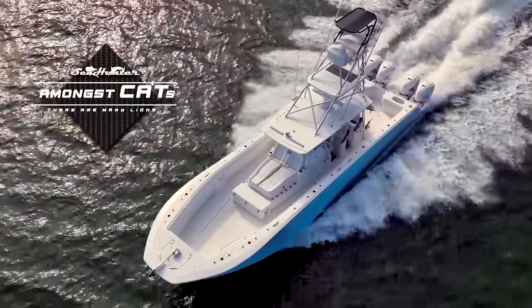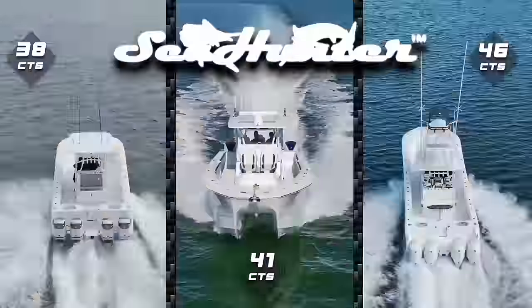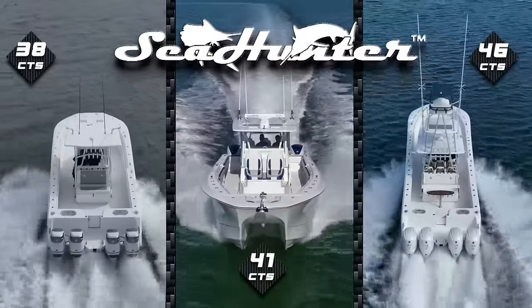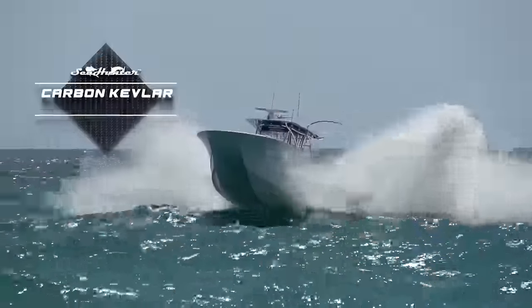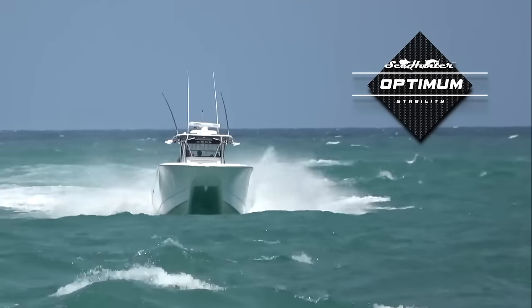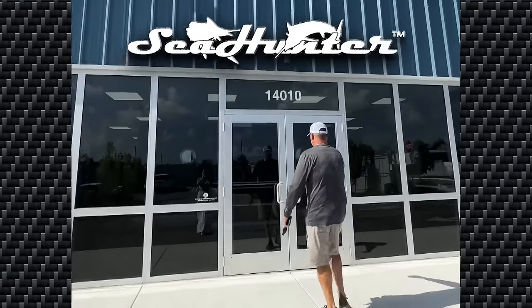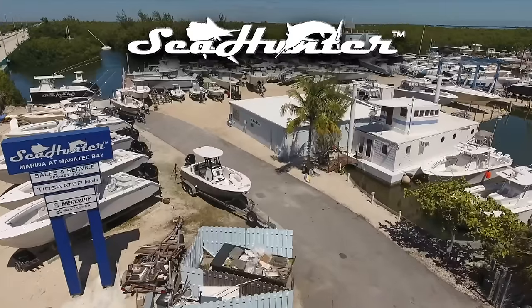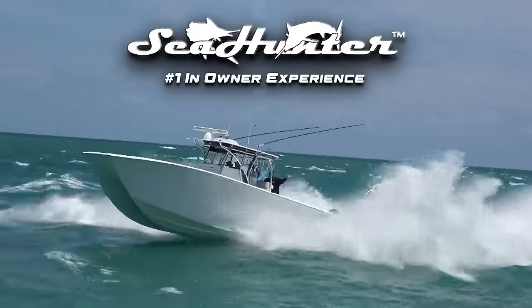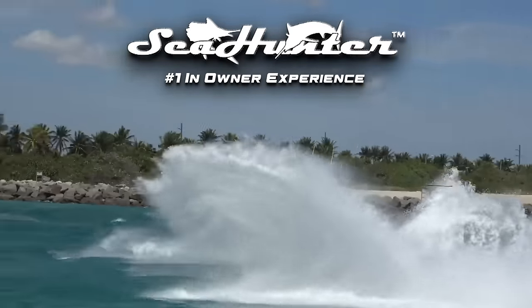Amongst cats there are many lions, but only one rules the pride. Sea Hunter CTS — carbon Kevlar construction, optimum stability, decisive performance. Sea Hunter Boats — factory direct sales, factory direct service, number one in owner experience. Schedule a zero-obligation sea trial and feel the difference.